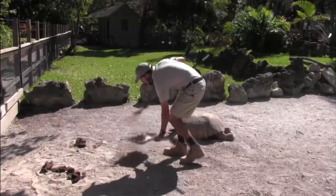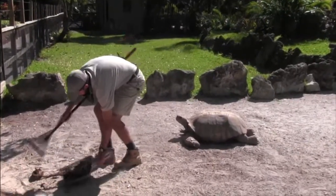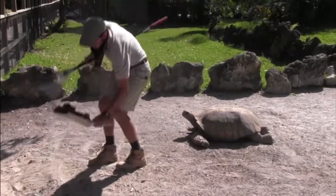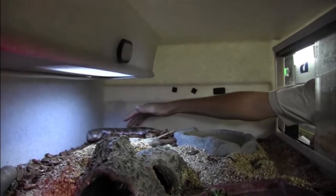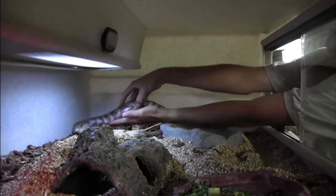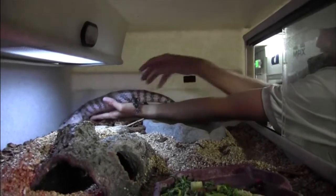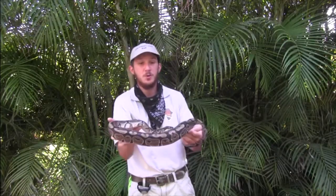All of our outside exhibits that include reptiles are cleaned daily — we rake, pick up all feces, and make sure they have water every day. Our reptiles kept behind the scenes for programs are spot-cleaned daily, given nice substrate so they can crawl around freely, and fully disinfected once a month with a complete breakdown of substrate and new props for them to hide in.